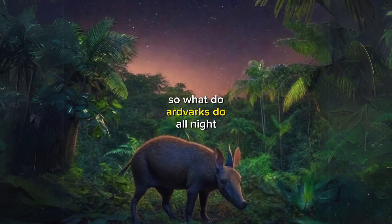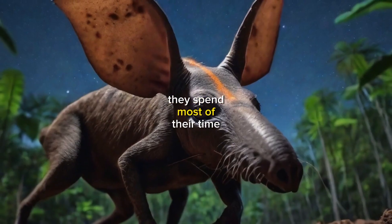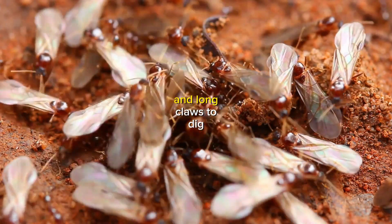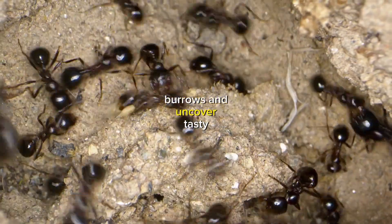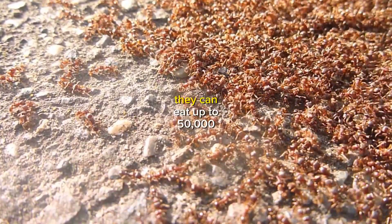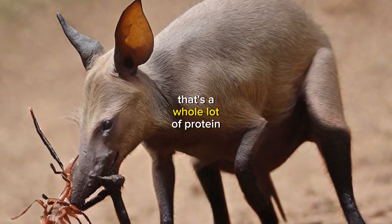So what do aardvarks do all night long? Well, they're actually pretty busy. They spend most of their time foraging for food, using their powerful front legs and long claws to dig burrows and uncover tasty termites and ants. And get this, they can eat up to 50,000 insects in a single night. That's a whole lot of protein.